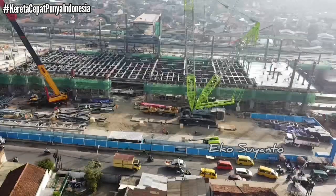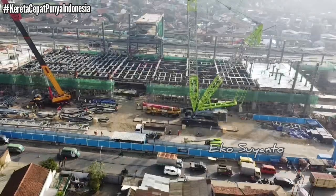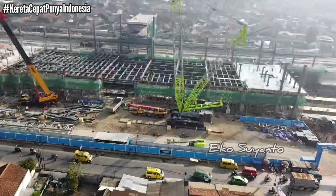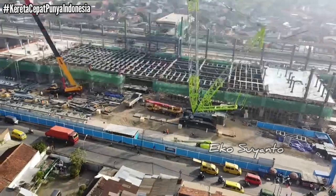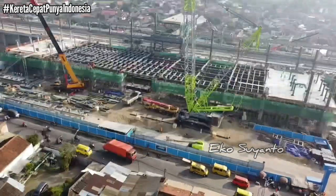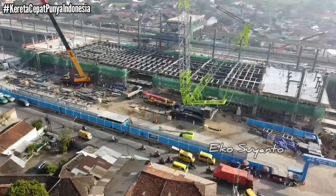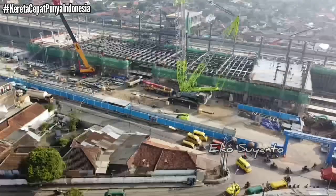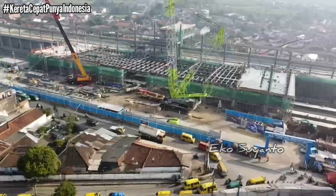Terlihat lantai bagian barat yang sudah dicor. Demikian pantauan terkini progres proyek kereta cepat dekat Bandung dari area stasiun kereta cepat Padalarang. Nantikan update selanjutnya progres proyek kereta cepat dekat Bandung ini dari waktu ke waktu. Salam sukses, salam sehat untuk kita semua.